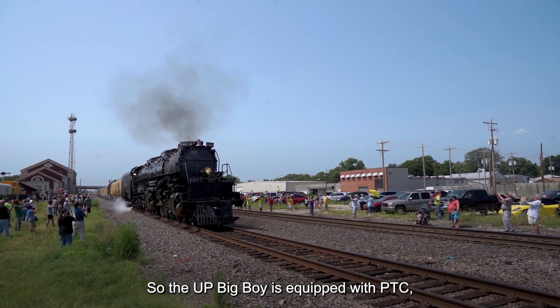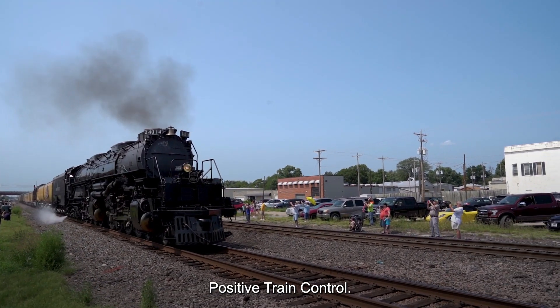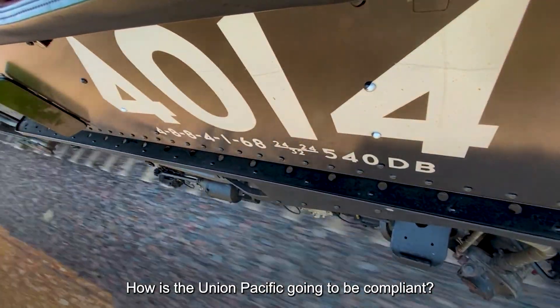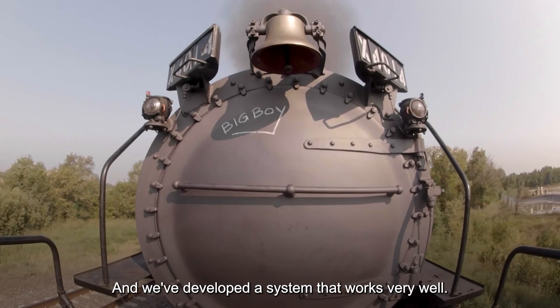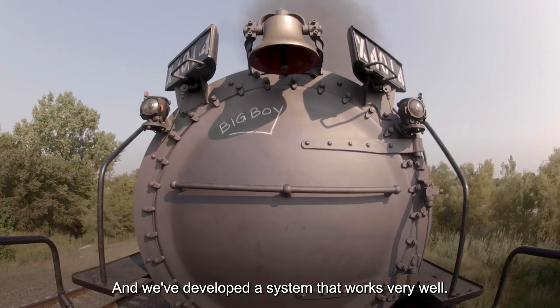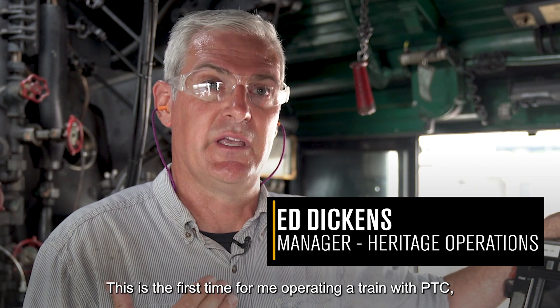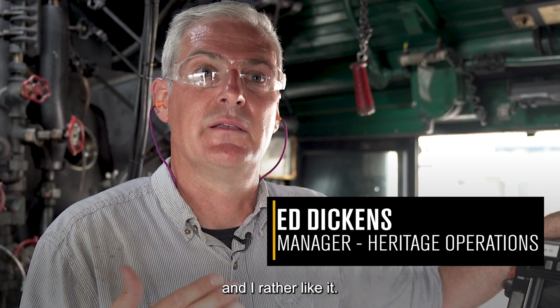So the UP Big Boy is equipped with PTC, Positive Train Control. It's been a real interesting development in the railfan community of how is the Union Pacific going to be compliant, and we've developed a system that works very well. This is the first time for me operating a train with PTC, and I rather like it.